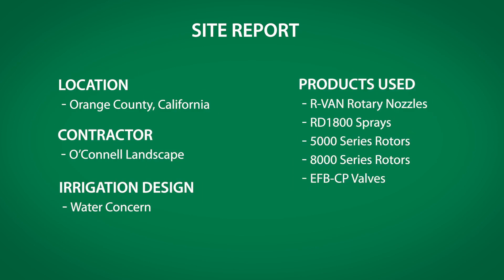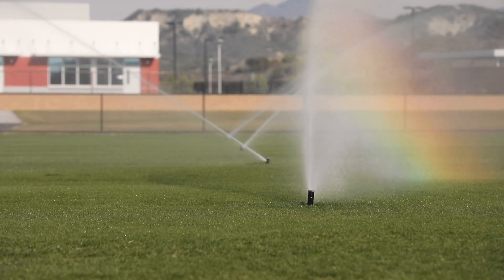We started off five years ago doing the master planning, and we sit down and we look at every single component of an irrigation system before we start doing any design. We look at every single product and what's going to be the best for this community.